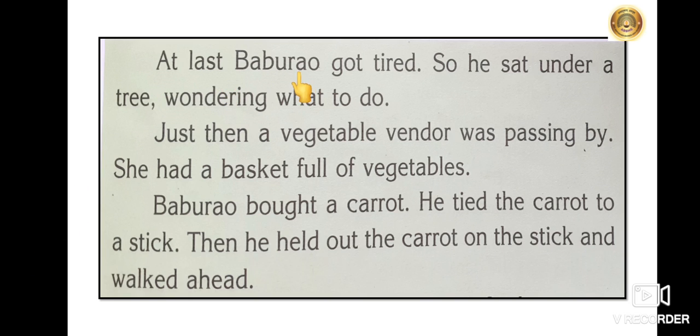At last, Baburav got tired, so he sat under a tree, wondering what to do. Just then, a vegetable vendor was passing by. She had a basket full of vegetables. Baburav bought a carrot. He tied the carrot to a stick.